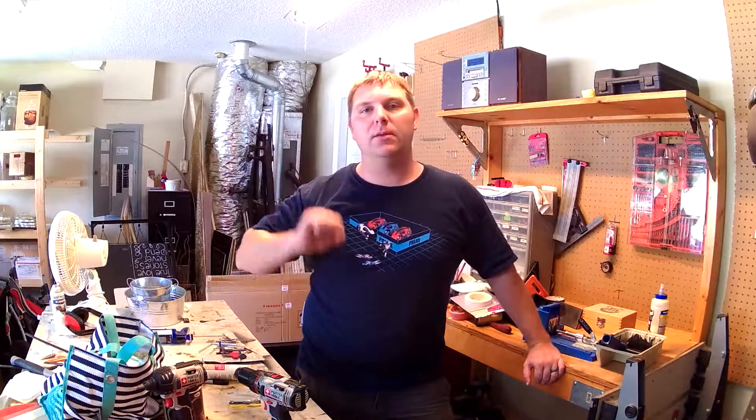Hey guys, Kyle here. I know I haven't posted anything in a while — no shop tours, no product videos lately. Here's the reason: I don't know if you saw in my other videos, but we are moving. Tomorrow is our official moving day. I am moving to Tampa, Florida.